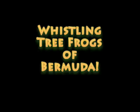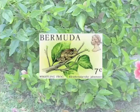Hey, do you hear that sound? That's the whistling tree frog of Bermuda! Bermudians regard these little amphibians so highly that whistling tree frogs appeared on a postage stamp in 1979.